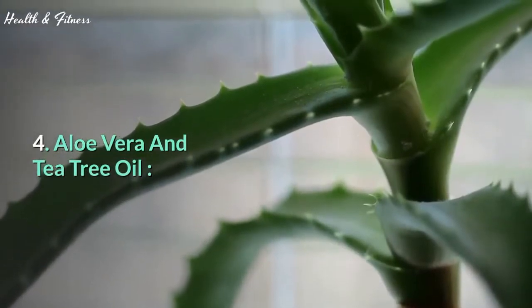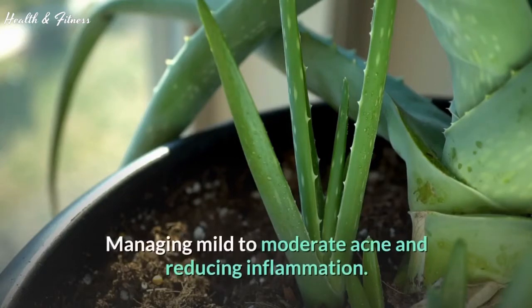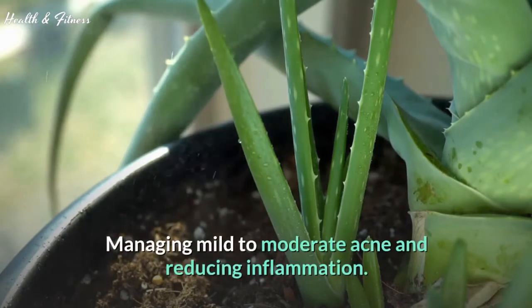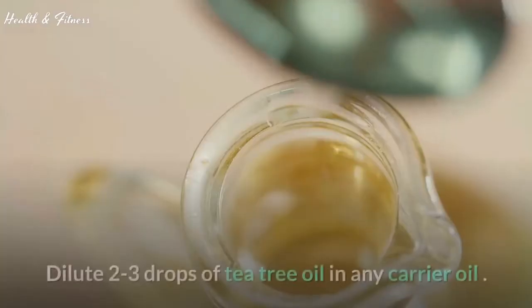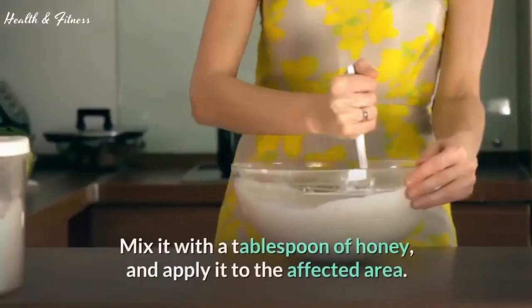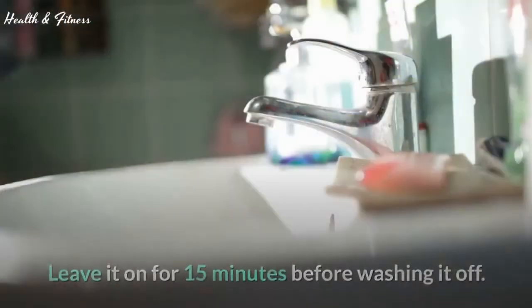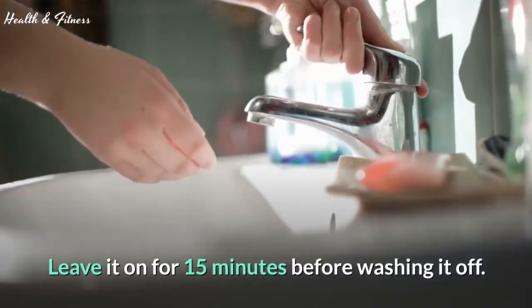4. Aloe vera and tea tree oil. The topical application of 5% tea tree oil is beneficial in managing mild to moderate acne and reducing inflammation. Dilute 2 to 3 drops of tea tree oil in any carrier oil. Mix it with a tablespoon of honey and apply it to the affected area. Leave it on for 15 minutes before washing it off.